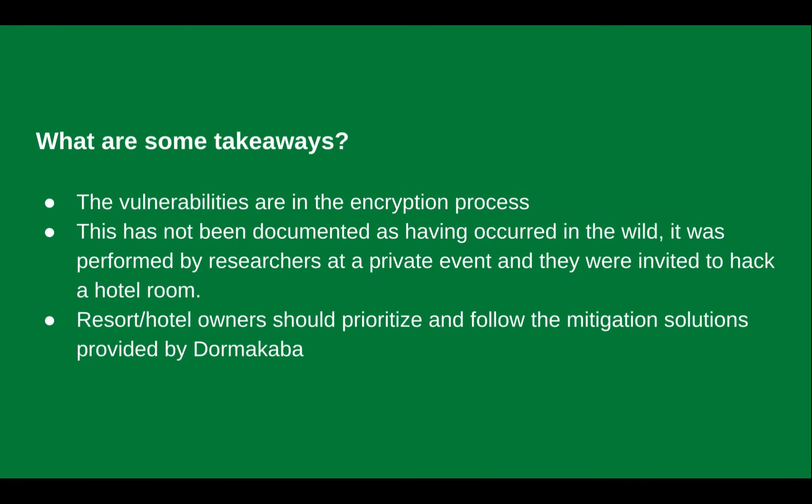Some key takeaways: the vulnerabilities are in the encryption process, not in the encryption itself. This has not been documented to have happened out in the wild by any bad actors — it was performed by researchers at a private event they were invited to, to hack a hotel room. Any resort or hotel owner should prioritize and follow the mitigation solutions provided by Dormakaba if they believe their systems are affected.